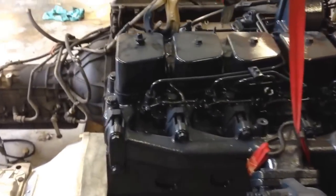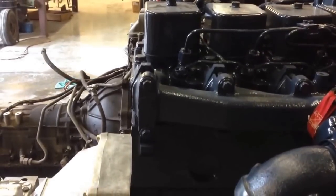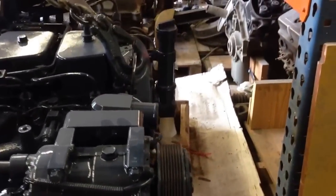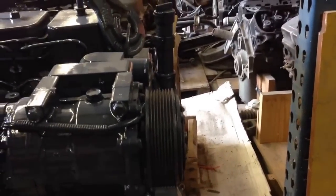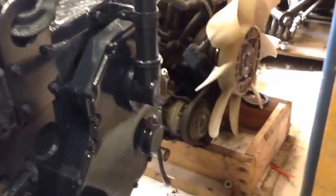To give you a good perspective, I've got the Cummins set pretty much at the same spot on the back of the engine, and you can see up front the Cummins is just a little bit longer, but not significantly. The air conditioning pumps are on the same side of the engine.